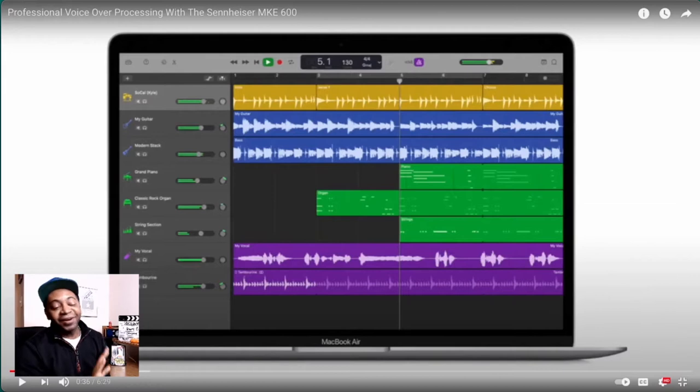Wow, I didn't know GarageBand was absolutely legit. Roy also has some good marketing skills because he was wise enough to make a video for YouTube while he was recording his voiceover submission, which was pretty cool.